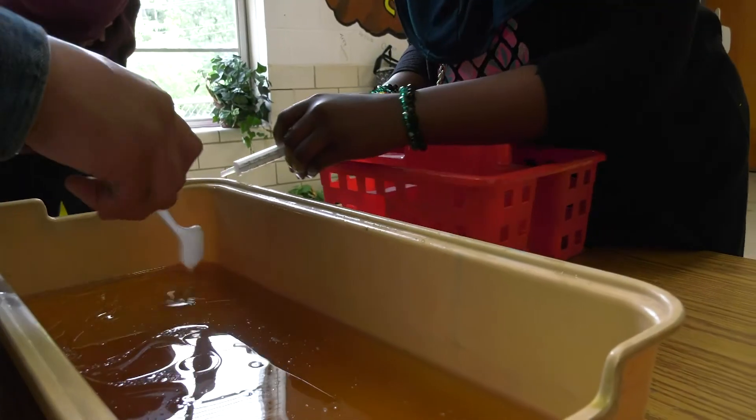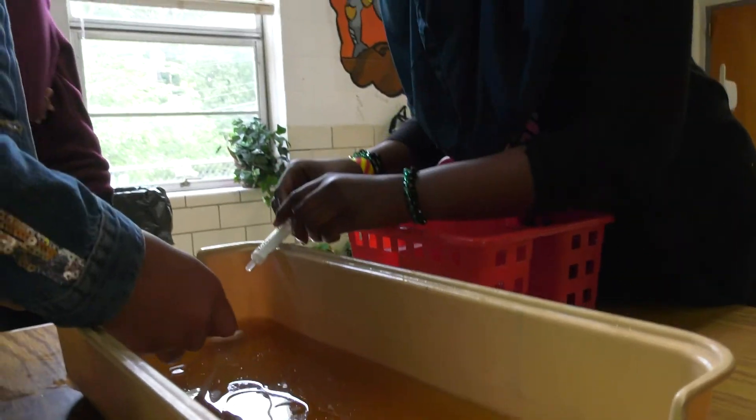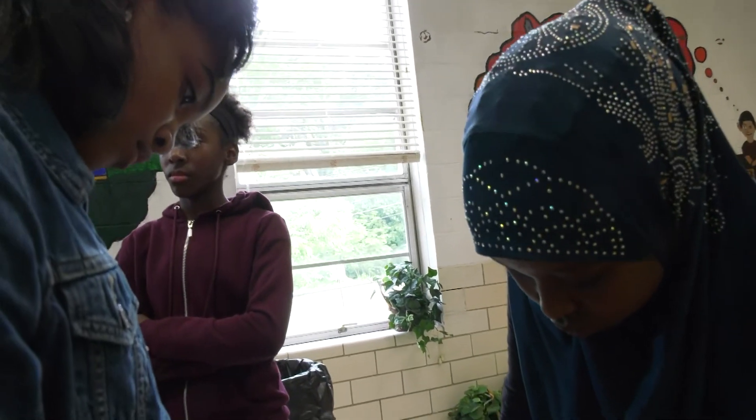Hi, my name is McKayla DeShield, and I am from Ms. Hurley's sixth grade STEM class at Champion Theme Middle School. And today, these students will be completing the Oil Spill Challenge.